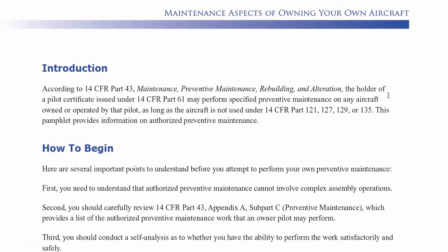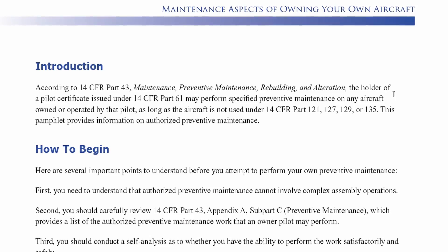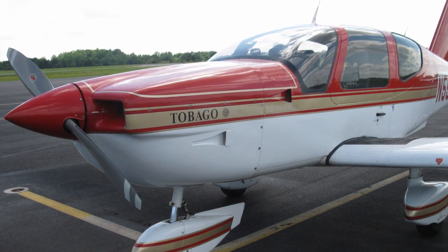That brings us to number four: maintenance and inspection costs. With an experimental, as long as you're comfortable and capable, you can perform your own maintenance. With a certified, if you're not a licensed A&P, the owner or operator can perform preventative maintenance per 14 CFR Part 43, but all other maintenance has to be performed by an A&P — and you know what that means: money. For the annual inspection on a certified, you have to have an A&P with an IA — an inspection authorization. Price varies, but plan on spending at bare minimum $1,000 and up to infinity. There have been multiple times I've seen an annual cost over $30,000 for an airplane that wasn't worth anywhere near that.